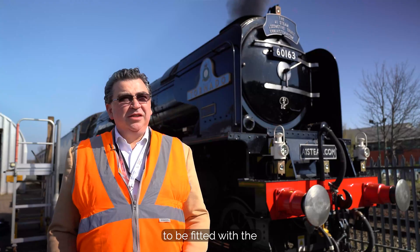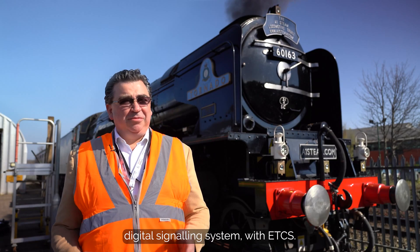Tornado is the first steam locomotive in the world to be fitted with the digital signaling system with ETCS.